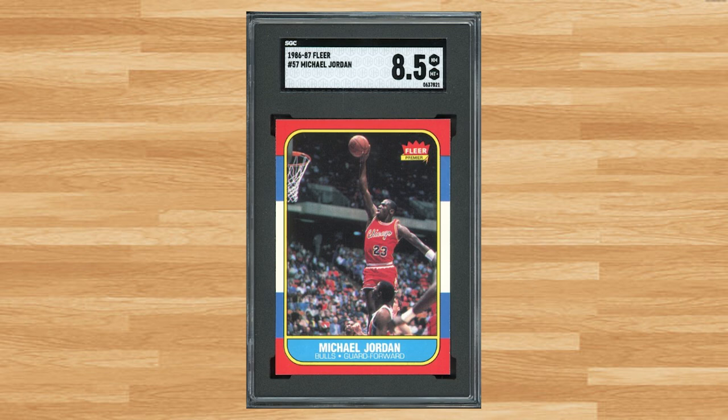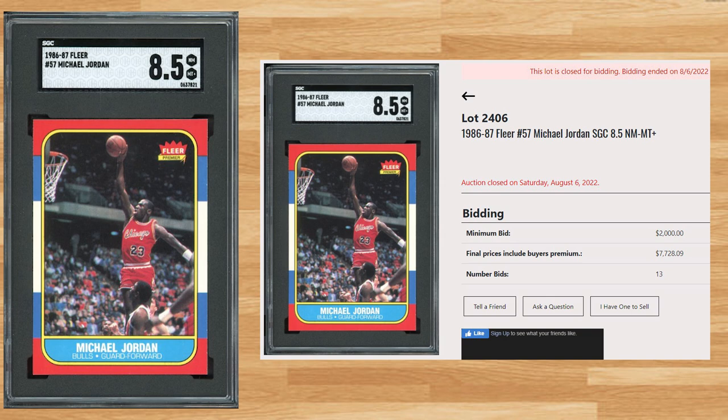Coming in at number 12 is this 1986 Fleer Michael Jordan rookie, card number 57. With a starting bid of $2,000, this SGC 8.5 received 13 bids and sold for $7,728.09. I found a total of 9 sales of this Jordan rookie from 2022 in an SGC 8.5 that averaged roughly $7,200. SGC has graded this card 2,916 times and an SGC 8.5 is a pop of 388. There was a handful of these SGC graded Jordan rookies at the August Mile High auction, but this was the highest selling and also the highest graded copy featured.